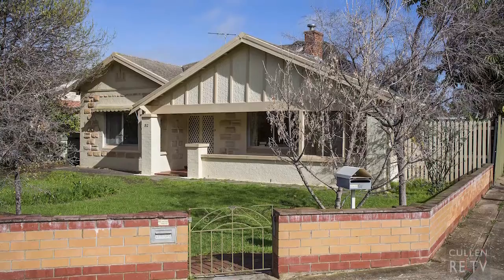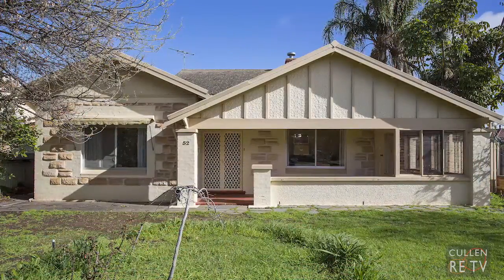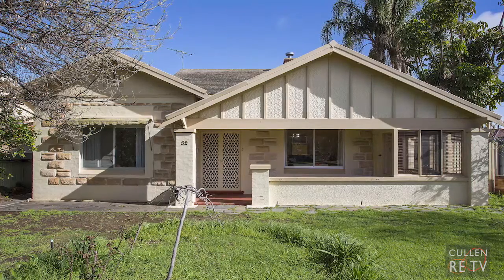A stone-fronted classic character bungalow. Everyone likes these types of homes and you're going to love this one. With its many appealing features, character features and the opportunity to further enhance and add further value, this one is a real beauty. Hi, I'm John Cullen from Cullen Real Estate and welcome to 52 Oval Avenue, Woodville South. I look forward to showing you around, so let's go have a look.